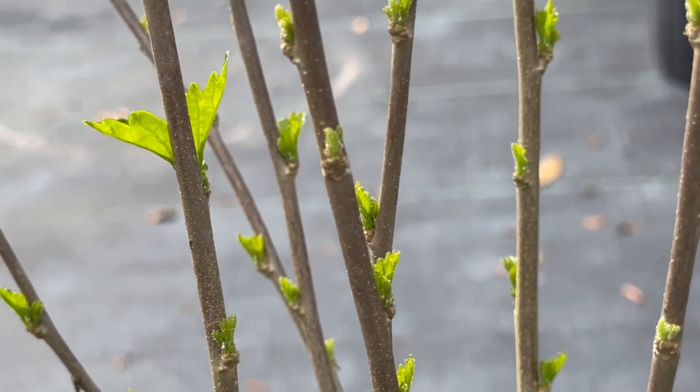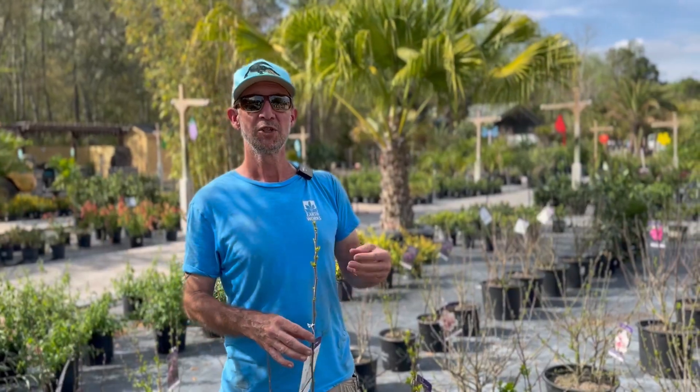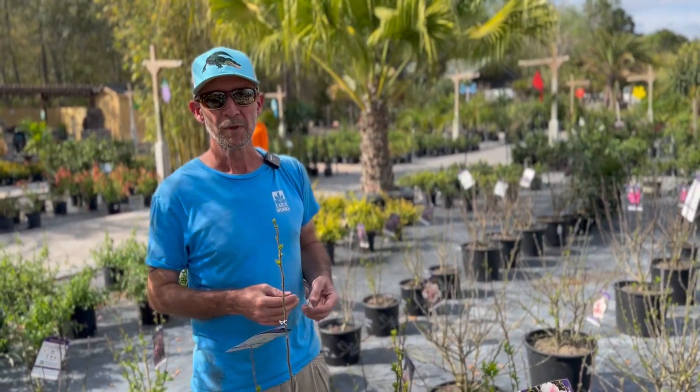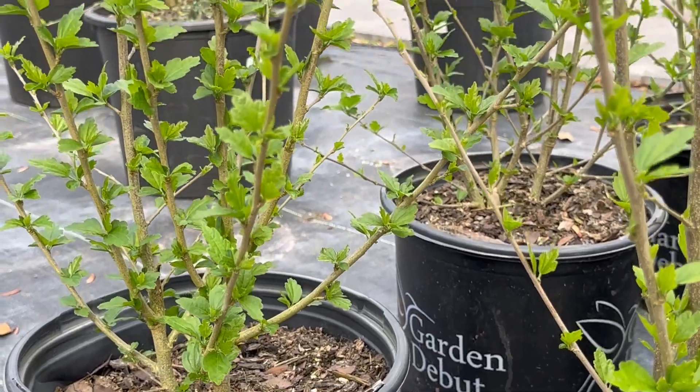We're going to put some photos up — they're not blooming yet, but we have some cards here with the photos. We're going to bring those up in the video so you can see what they're going to look like when they bloom. They naturally go dormant in the winter, so they will drop their leaves. However, the show that they put on during the warm season is very dramatic.